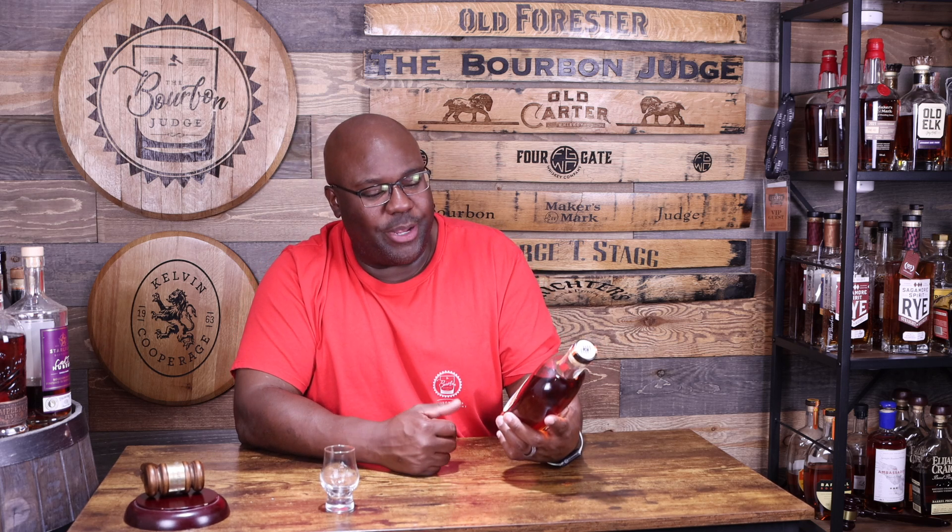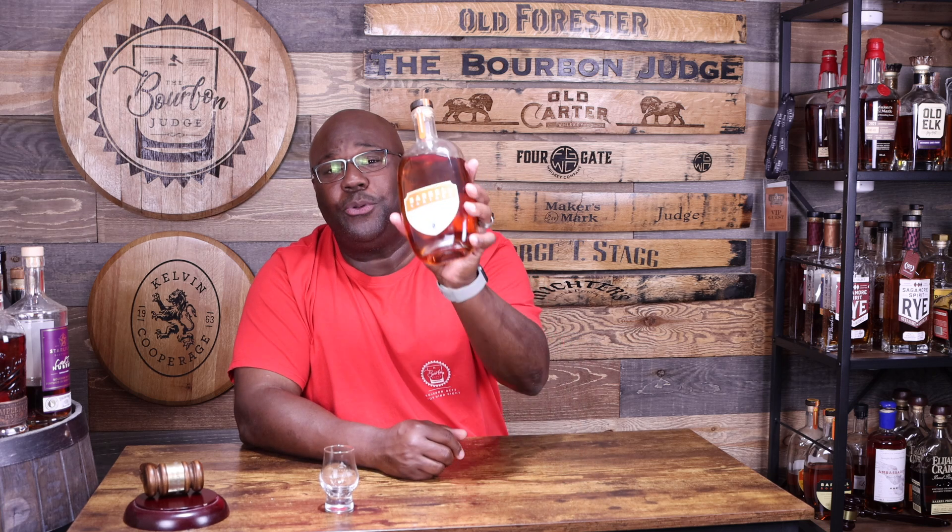Welcome back everyone, it's the Bourbon Judge. We're back at it, ready to have a little bit of fun with another edition of Express Court. Today we have Barrel Craft Spirits and their newly released Vintage.